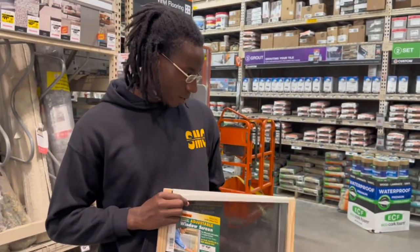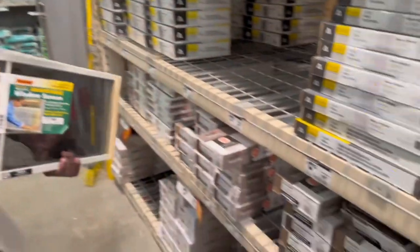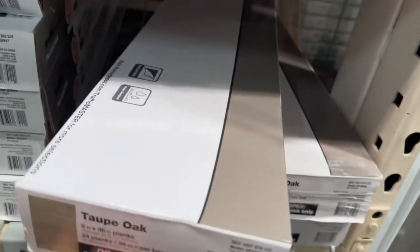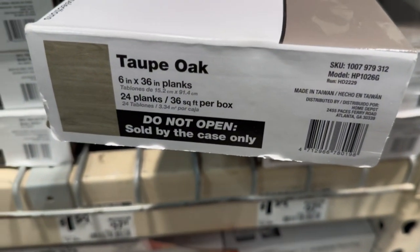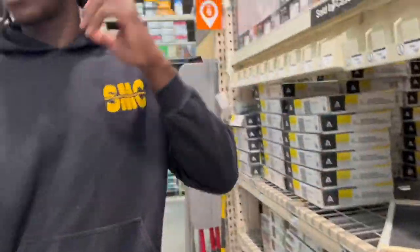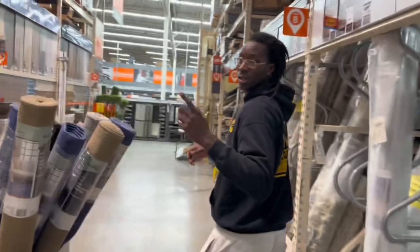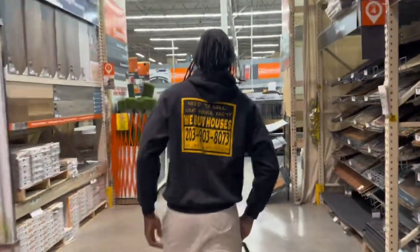I think I'm going to end up going with this right here. This is the flooring that we're going to get — I was talking about it in the last video. I'm going to put these right here. Follow me, let's see if we can get an associate to help us get about 10 to 15 boxes. Let's see what they've got.